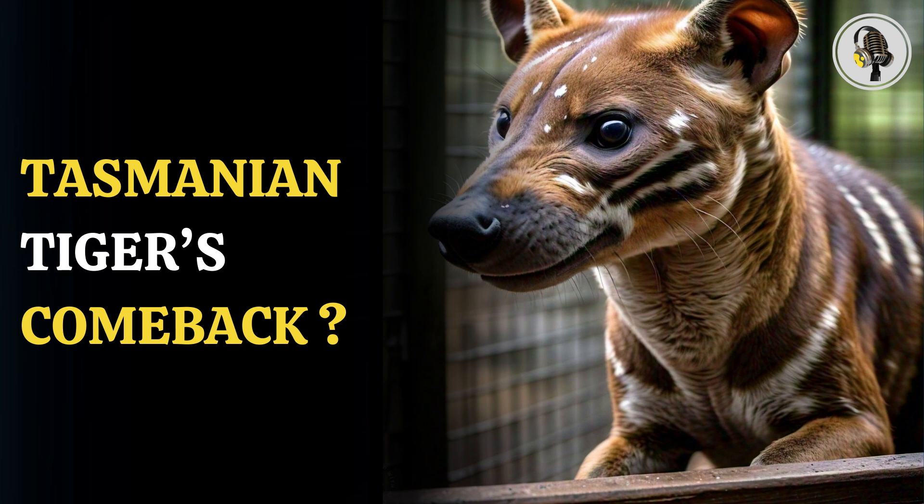There are only 45 gaps left to fill in the genome sequencing, which was made possible from a chance discovery of a head of the animal pickled in a jar in Australia some 110 years ago. Behind this mammoth task is Colossal Biosciences, a Texas-based firm that is also in the process of reviving the woolly mammoth and the dodo, a flightless bird that also went extinct over a century ago.